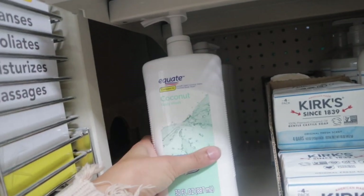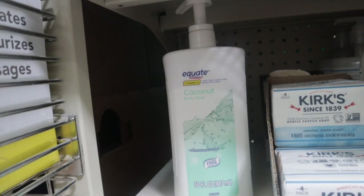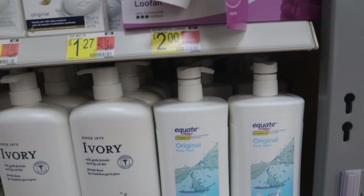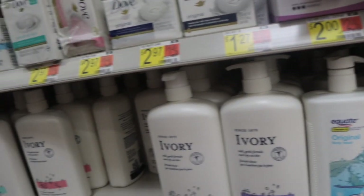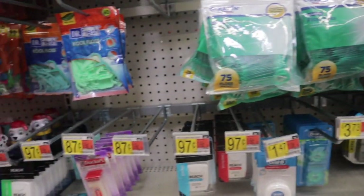I also found this Equate coconut body wash for $2.97 — it's a pretty big bottle and it's supposed to compare to the Ivory Clean coconut water scented body wash. That's a pretty good price. They also have this Equate original body wash, comparable to the Ivory Clean body wash, also for $2.97. I think those are pretty cheap.